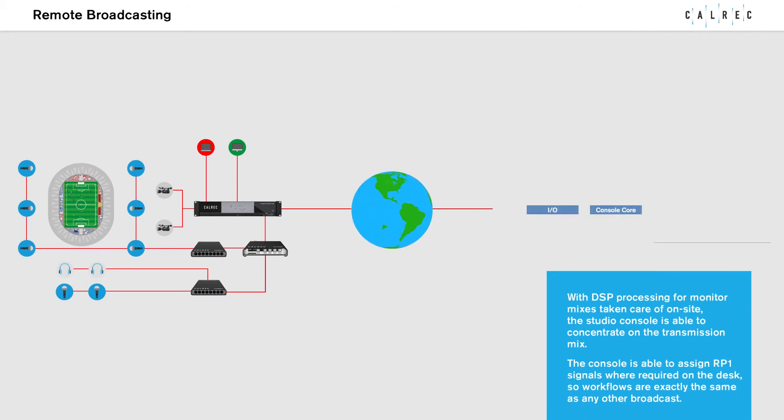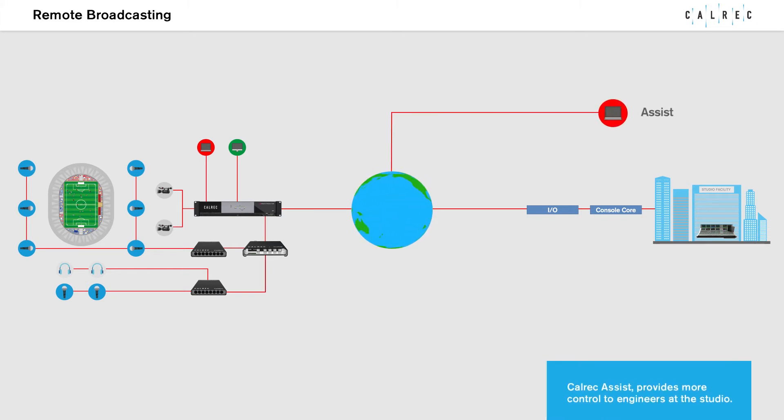With DSP processing for monitor mixes taken care of on-site, the studio console is able to concentrate on the transmission mix. The console can assign RP-1 signals where required on the desk, so workflows are exactly the same as any other broadcast. Colrex ASSIST provides more control to engineers at the studio.